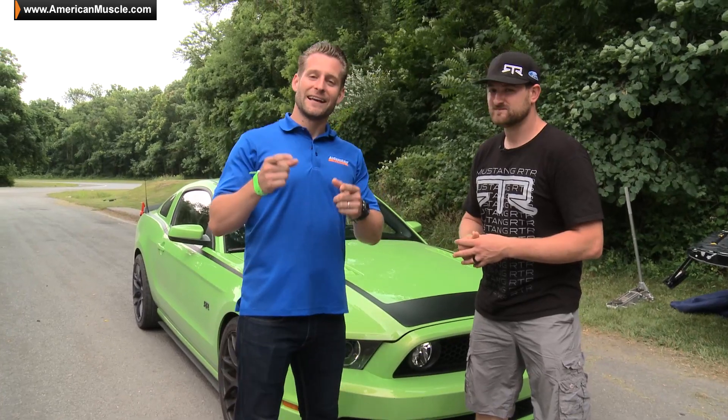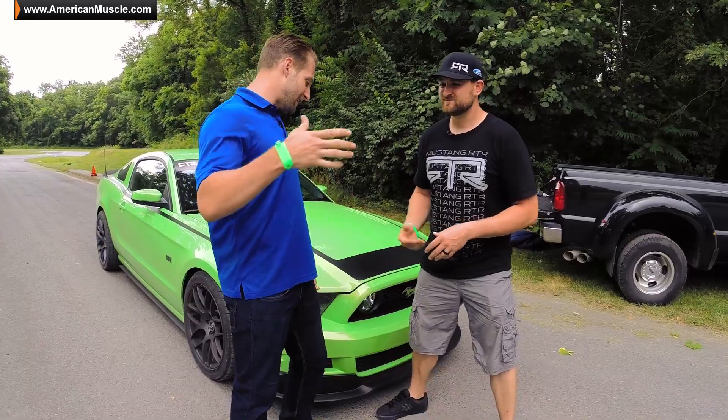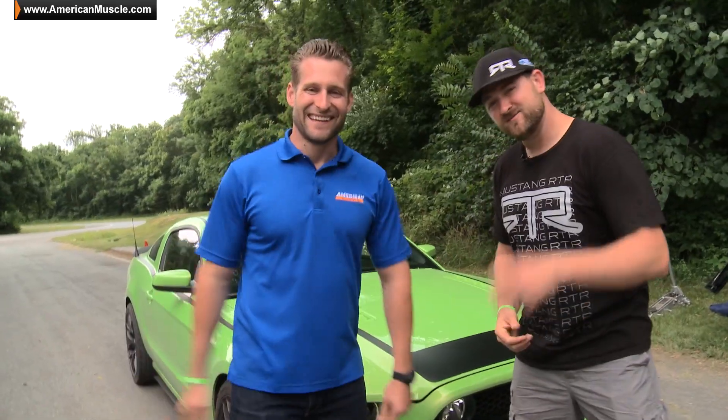Vaughn, great job. We're happy to bring you guys some behind-the-scenes R&D work here at the track, and you guys can catch all these new RTR parts on AmericanMuscle.com. Thanks dude, appreciate it brother. Have fun. Oh yeah.